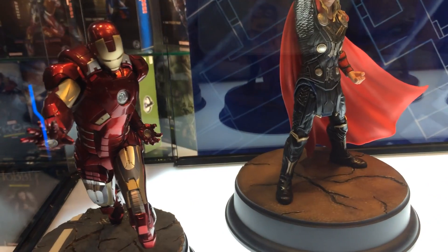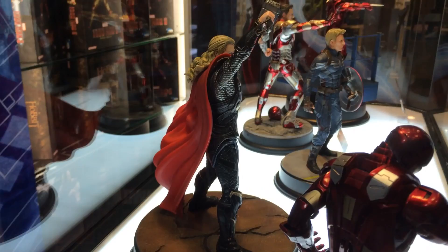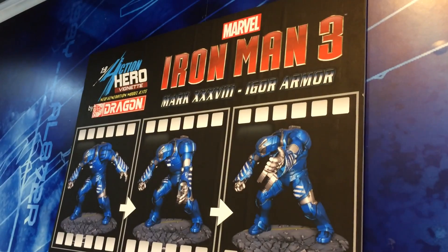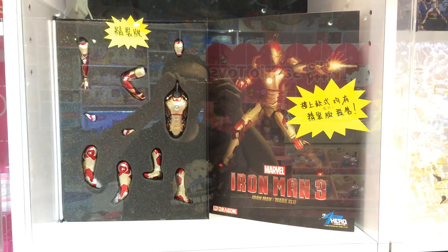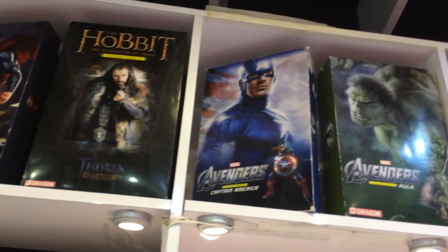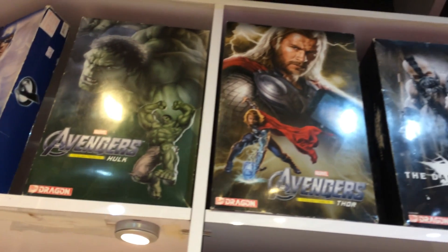That's where Hot Toys tends to excel and this company tends to lack. I'm big on articulation. The Mark 7 — by far the best suit. This company Dragon Models seems to be really huge. I ran into them in Japan. We Westerners out here in the US are used to Hot Toys. We like things simple, easy, with tons of articulation. Very badass.